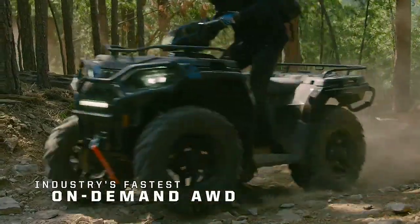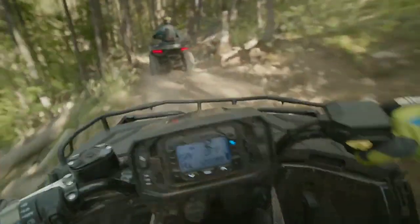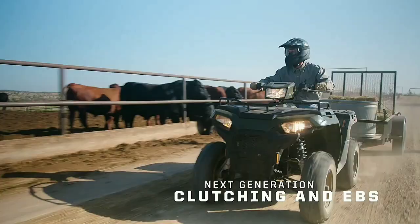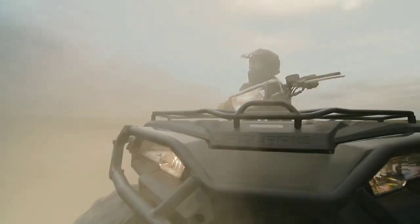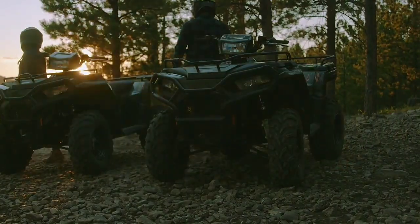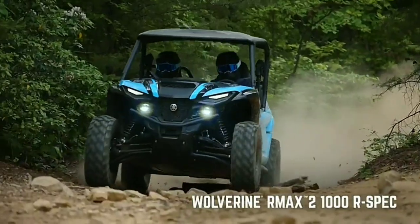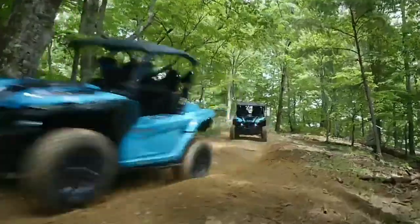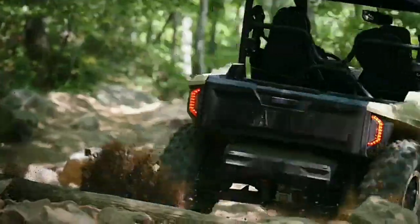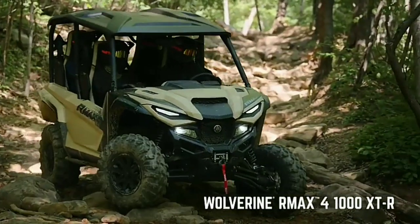When exploring rough terrains with your dependable UTV, one important aspect you must not ignore is the essential role of proper tires. UTV road tires are similar to the hidden champions of your excursion — they offer the necessary grip, firmness, and power on the highway and the path. Having the appropriate UTV radial tires like Kenda UTV tires or BFG UTV tires can make a significant difference.